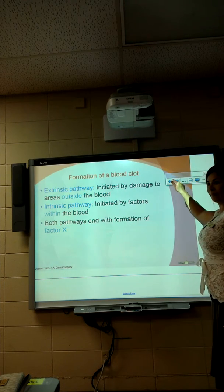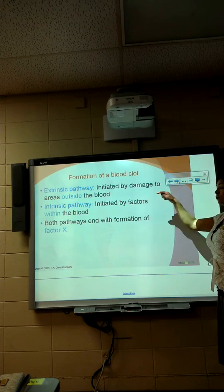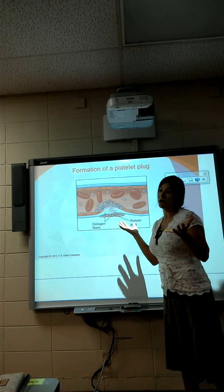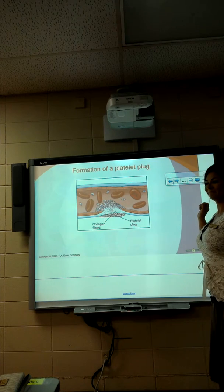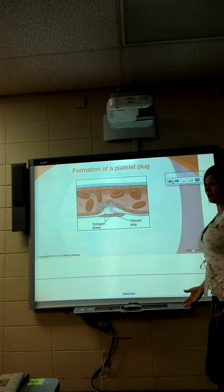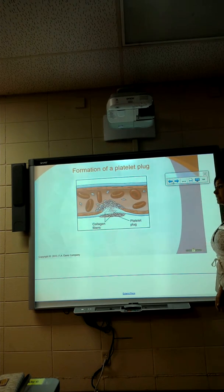Student: Doesn't aspirin cause high blood pressure? Instructor: No, you take it because you have high blood pressure. If you have high blood pressure, you're at risk for clots — at risk of an intrinsic break where the vessel breaks due to pressure. If your dad takes a lot of ibuprofen for headaches because of high blood pressure, they told him to stop. He needs to take aspirin and get his blood pressure down — that's the big thing.